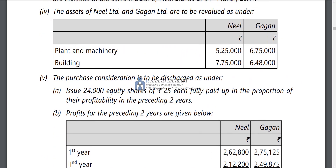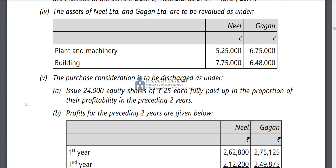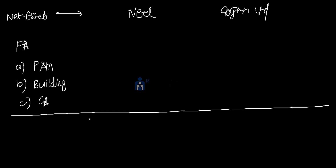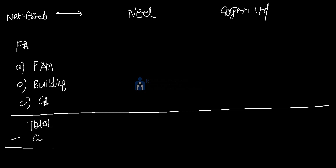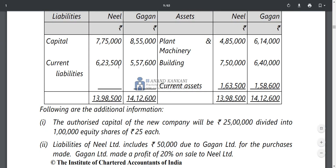You have plant and machinery on one side, building on another side, and the balance sheet. Current assets are also included. From this you get the total assets. From total assets, subtract current liabilities — there are no other non-current liabilities. The current liabilities are 6,23,500 and 5,57,600.